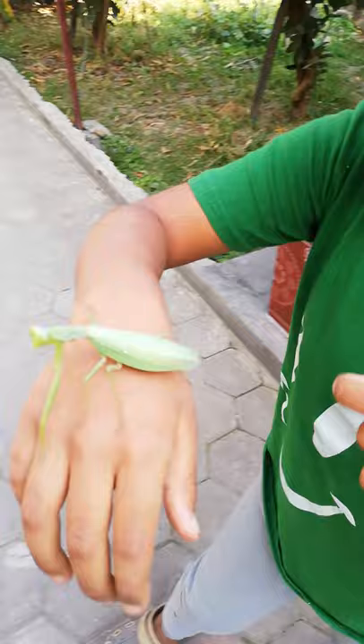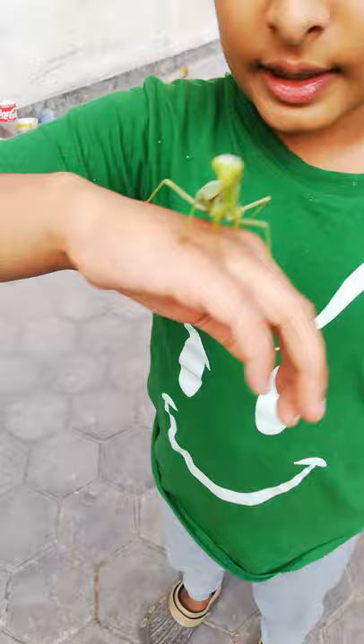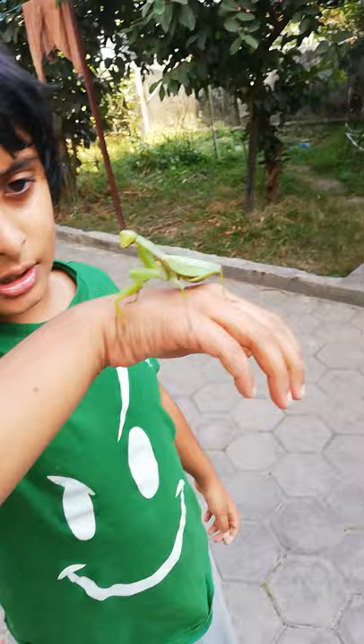Some humans hunt for mantises and cut their wings to make new fabrics. That's why there are only 200 species of mantises in the world.